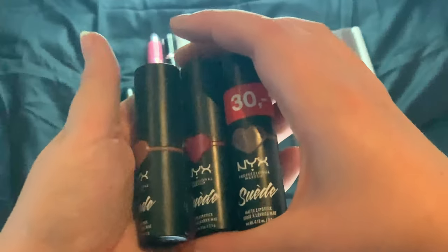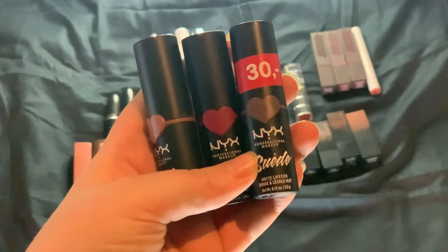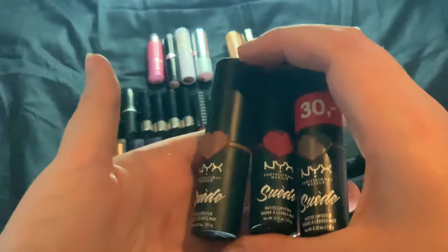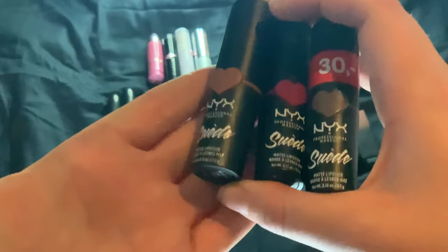These are really nice and comfy on the lips. And even though they are matte, they're not drying. But they will show everything — so if you have chapped lips, it will show.